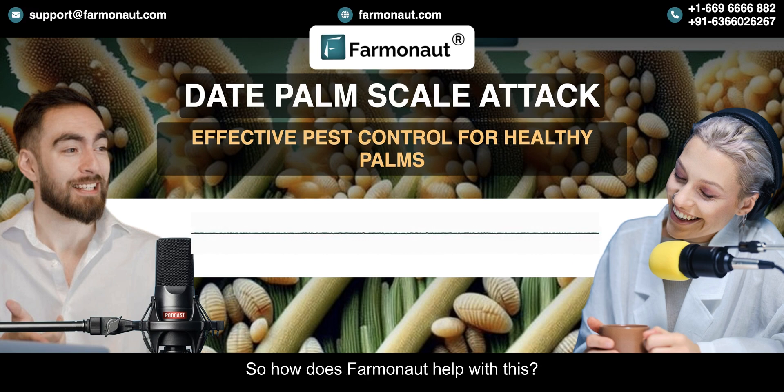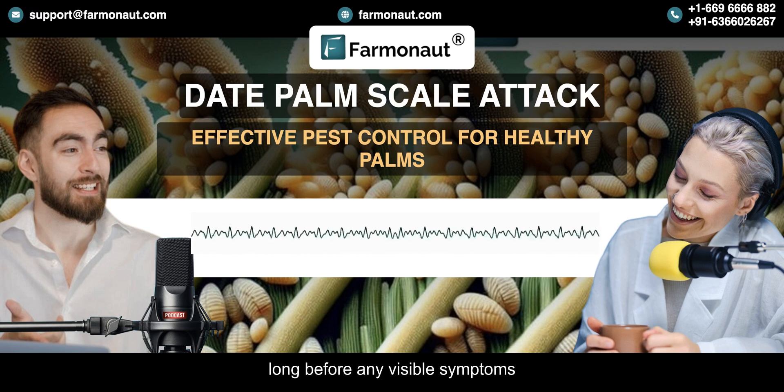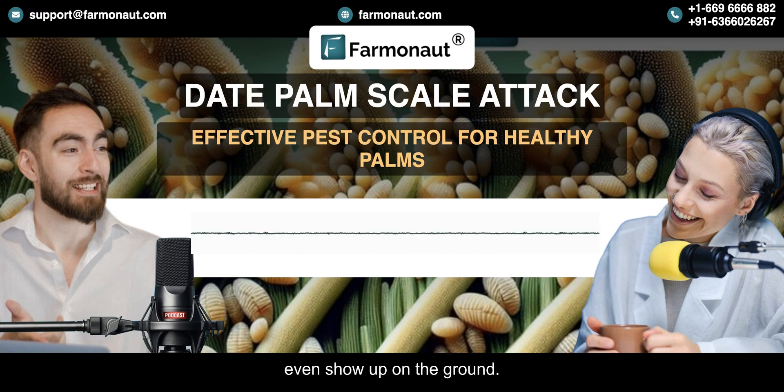So how does Farmanaut help with this? Farmanaut uses satellite technology and artificial intelligence. They can actually detect signs of stress in the date palms, and they can see these signs from space long before any visible symptoms even show up on the ground.